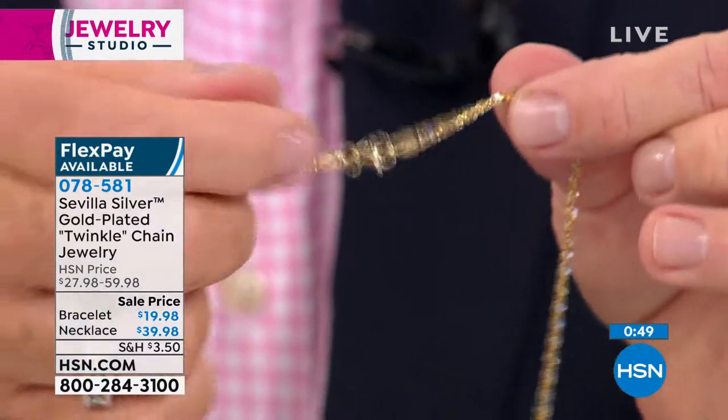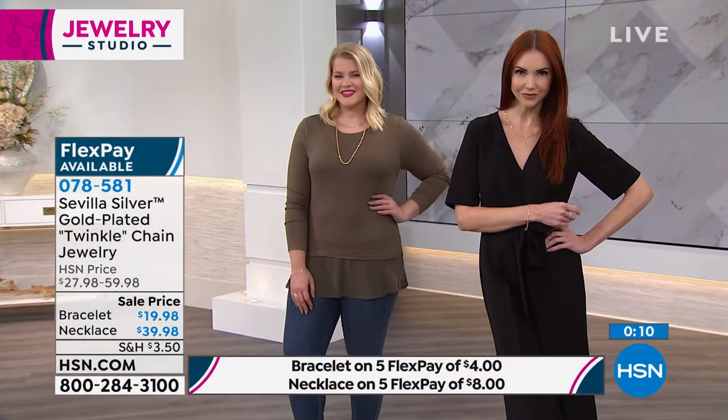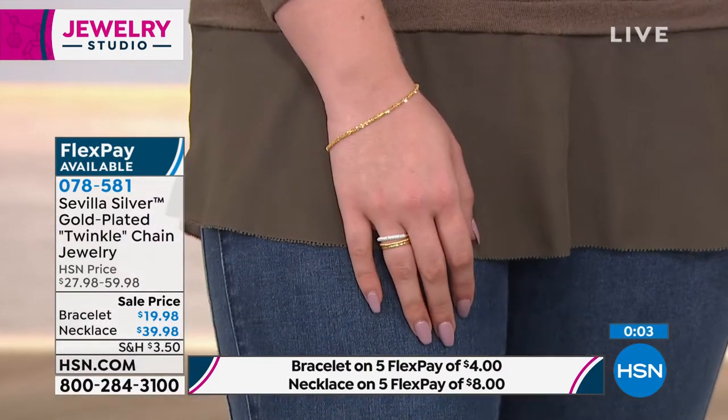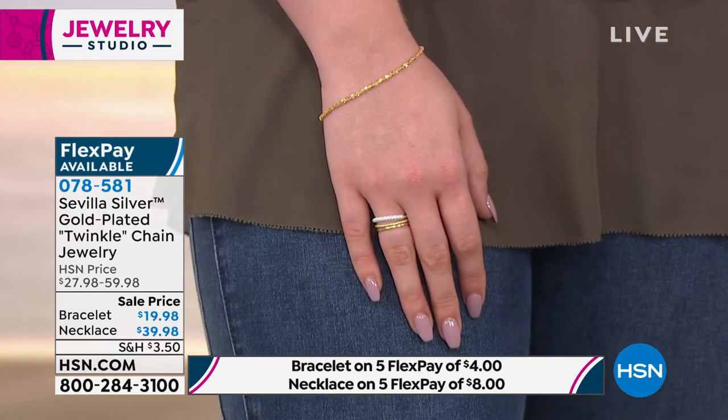Can you wear this every day, shower in it, work out in it? Yes. They use a higher caratage — 18 to 22 carat — because it's done electrolytically, bonding gold to silver. So you can wear it to bathe or swim. It's the twinkle chain — the new modern version of the glitter necklace — in Sevilla Silver at the best prices we've ever offered.